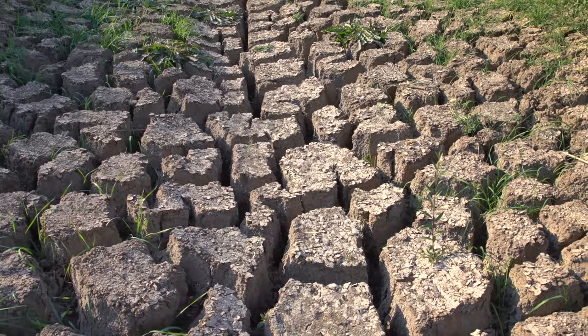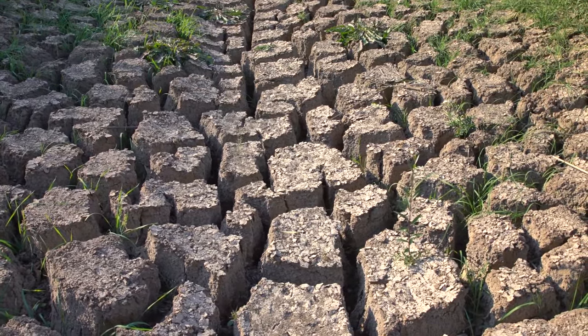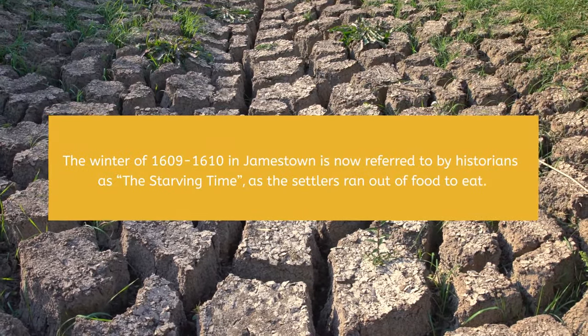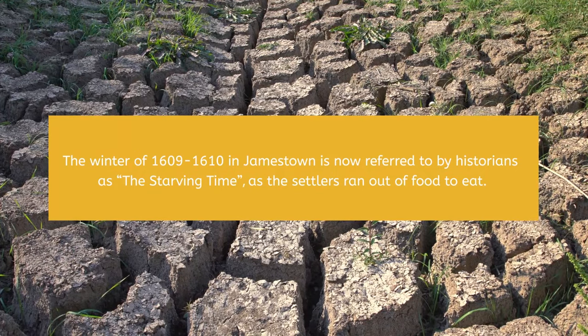Trade relations with the Powhatans were further strained because of a severe seven-year drought that had stressed food supplies for everyone in the region. The winter of 1609 to 1610 in Jamestown is now referred to by historians as the starving time, as the settlers ran out of food to eat. Of the 500 Jamestown settlers at the beginning of the winter, only 61 survived until the spring of 1610.